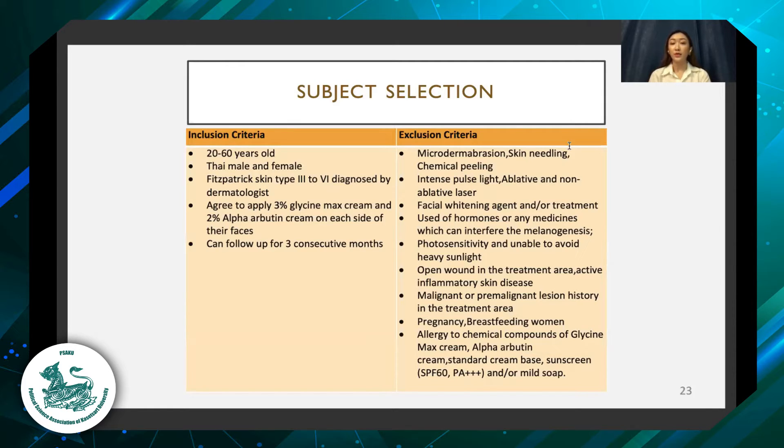The exclusion criteria are any ablative or non-ablative procedure on the face, any use of facial skin whitening agents or treatment during the research period, use of hormones or any medication which can interfere with melanogenesis, or an open wound or active inflammatory skin disease on the face during the treatment period.